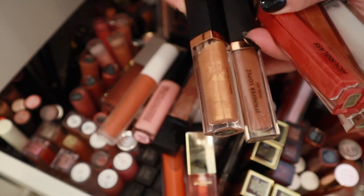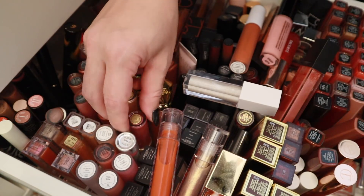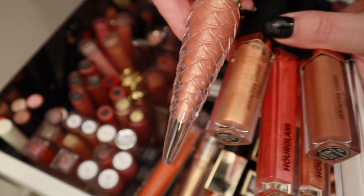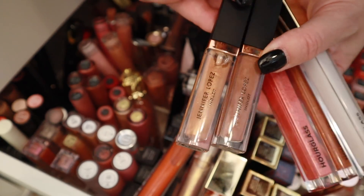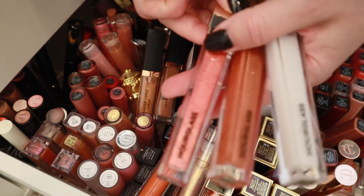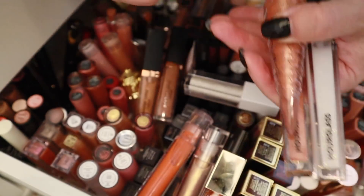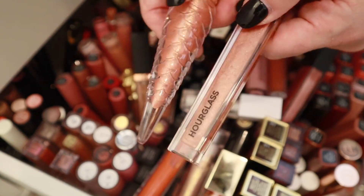Oh my gosh, look at these JLo Inglot ones — I think either of these would work too. Or this Louboutin — oh, look at that color. I think it strikes the right peachy tone. These are a little bit too nude. I think either of these — maybe I'll pull these two out and see if there's any major difference. So we'll go with these two. I just opened up the blinds on my other window — I hope that isn't blowing out my face too much, but we're just going to go with it.